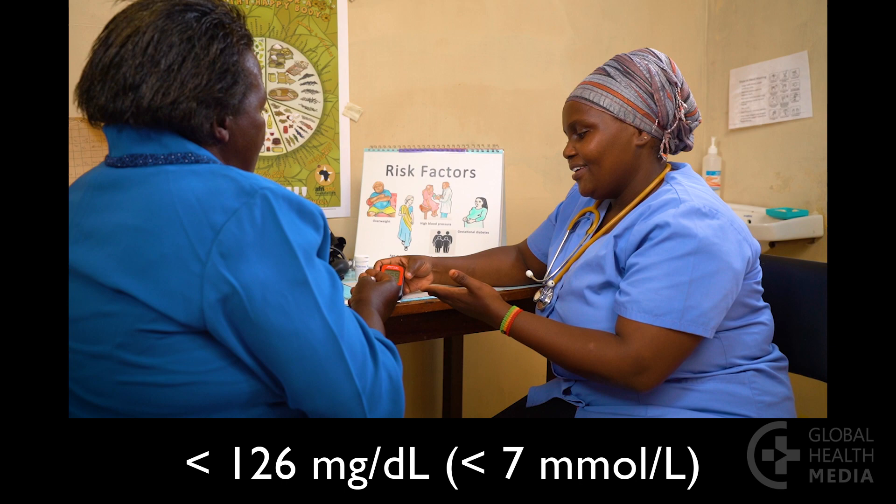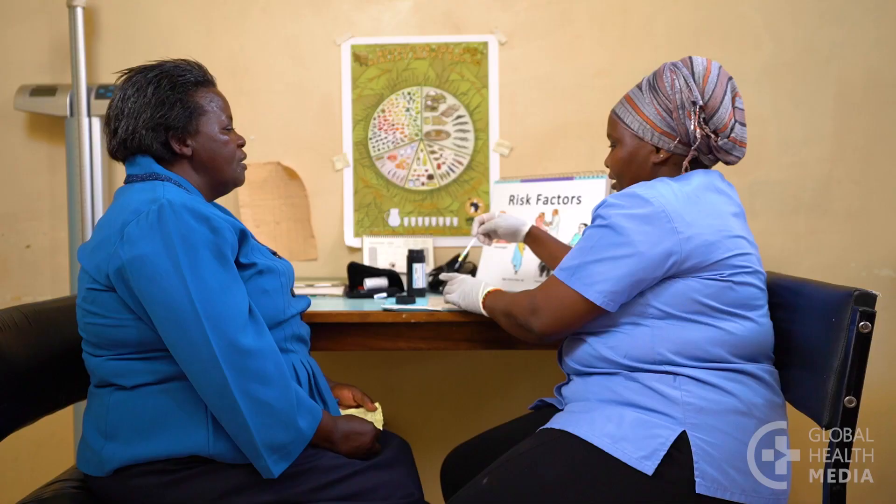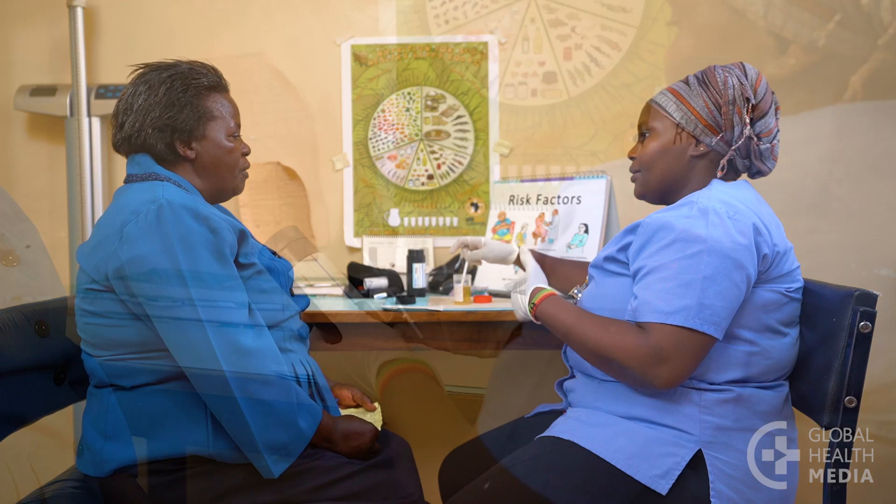A urine test is done to check the health of your kidneys. If protein is found, it's important to work even harder to control your blood pressure and diabetes to prevent further damage. A medication may be given to help your kidneys.